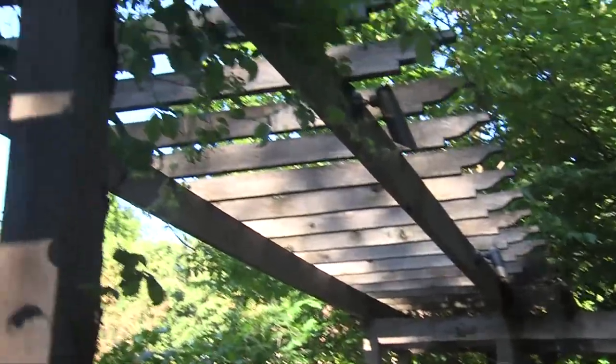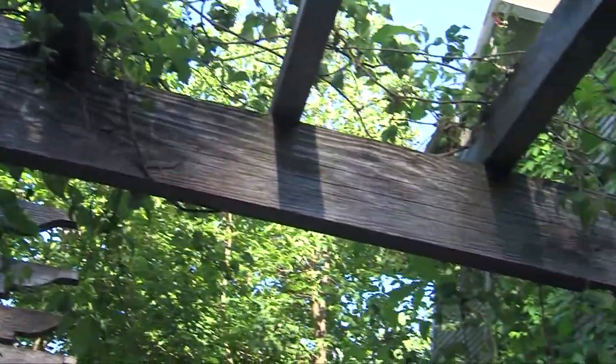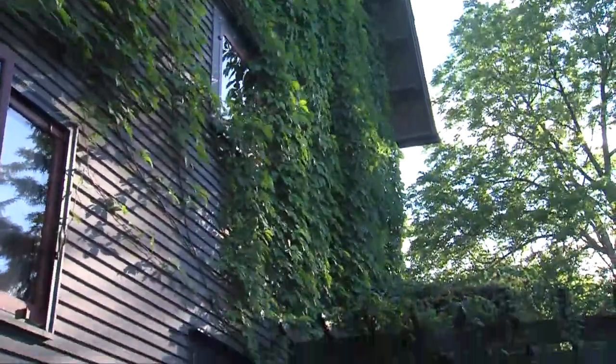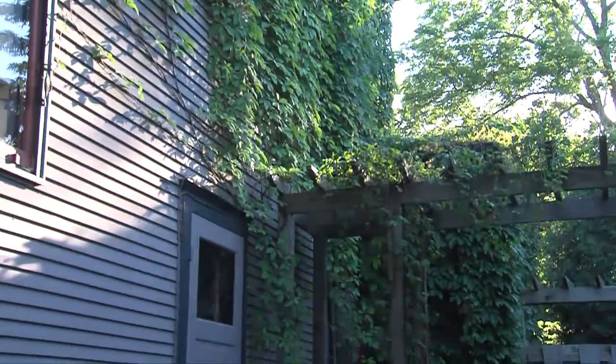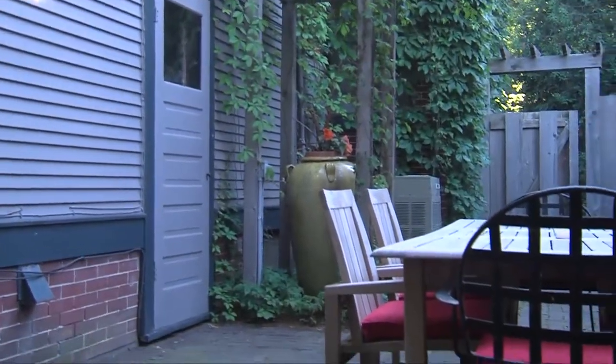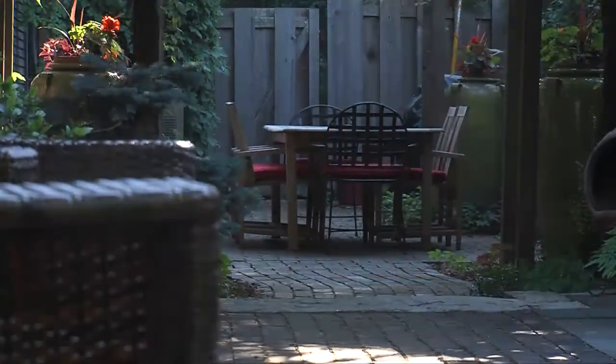A lot of times, people think of pergolas as just for blocking shade. But I use them a lot more for spatial organization. With a 25-foot pitch up on the roof — nice and high — you kind of lose human scale. Because the space is pretty tight, we're only 12 feet wide, and bringing in this overhead pergola at 8 feet gives a really nice feel to the room.